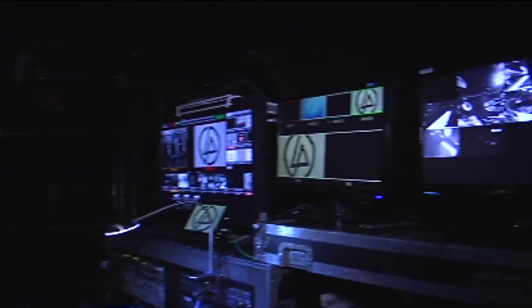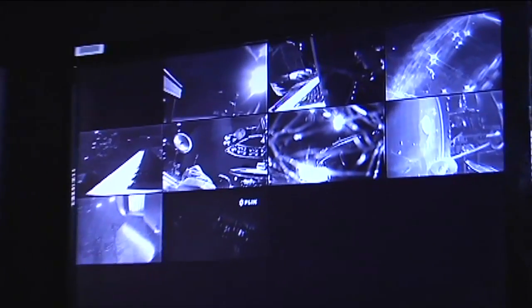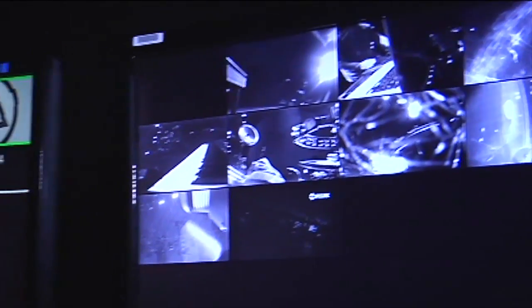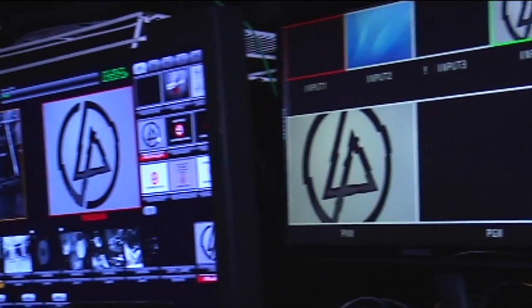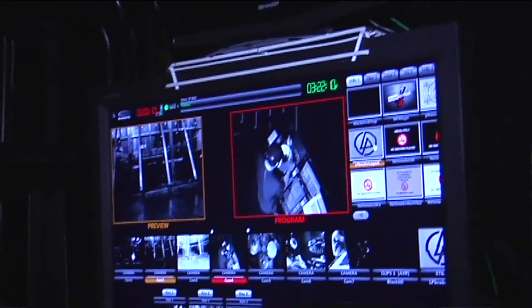I've got 15 cameras in total: 3 manned, 2 robo cams, about 8 lipstick cameras and a couple of thermal cams. I've got a mix of just about every resolution on the planet jammed together into one system that would drive any sane engineer crazy.